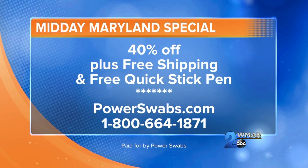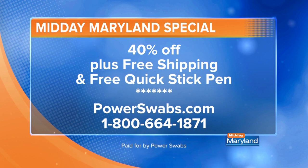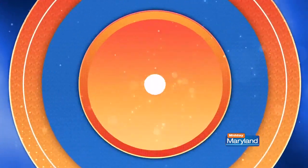You just twist it off and paint it on your teeth — no rinsing, no spitting, no unpleasant taste. It's your maintenance tool so you can enjoy that bright white smile. It's the biggest anti-aging secret: whiter teeth make you look younger, and they really do. Whiten your smile today in just minutes with Power Swabs. Find out more and take advantage of today's special by going to powerswabs.com or by calling 1-800-664-1871. We're so happy to have you back on the show — always a joy. We'll be right back with more Midday Maryland right after this. Stay tuned.